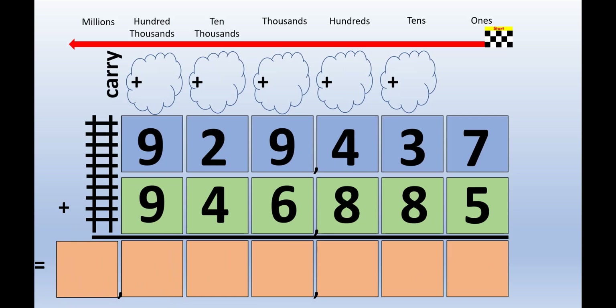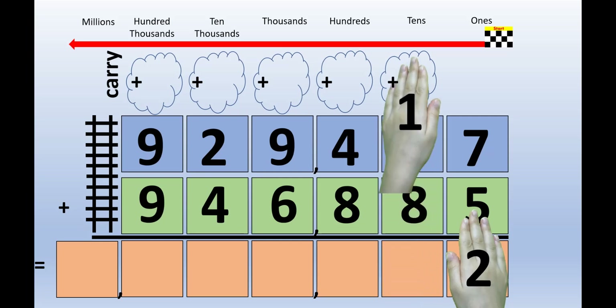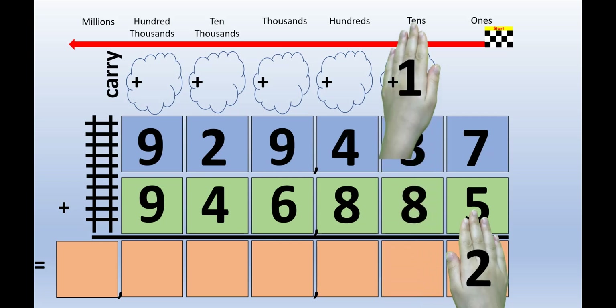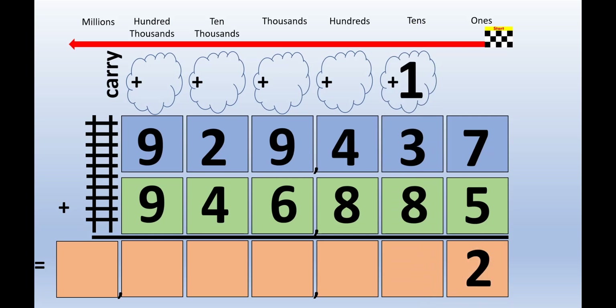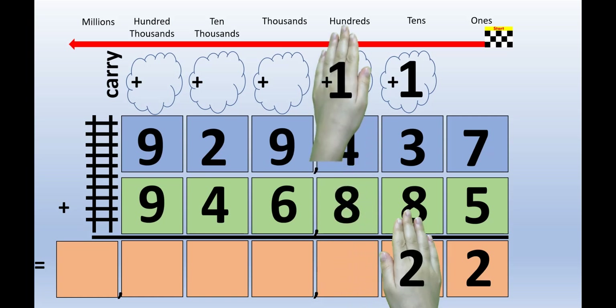Now let's try this problem. 7 plus 5 equals 12. Picture 12 on the back of your hands — one number on each hand. The left hand lifts up to the carrying cloud, and the right hand stays right where it is. 1 plus 3 plus 8 equals 12. Picture the number 12 on the back of your hands. The 1 goes on the left hand, the 2 goes on the right hand. The left hand lifts up to the carrying cloud, and the right hand stays right where it is.